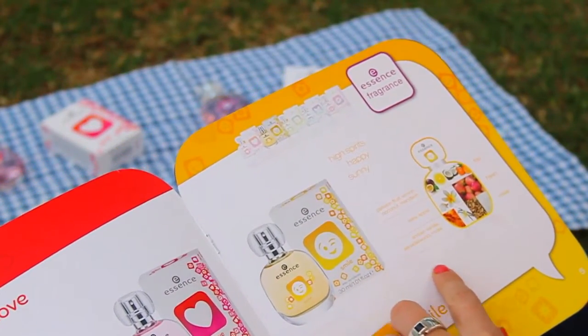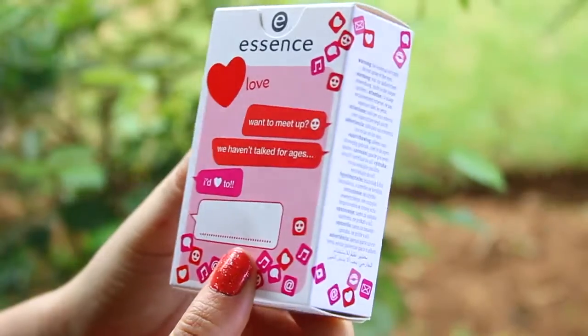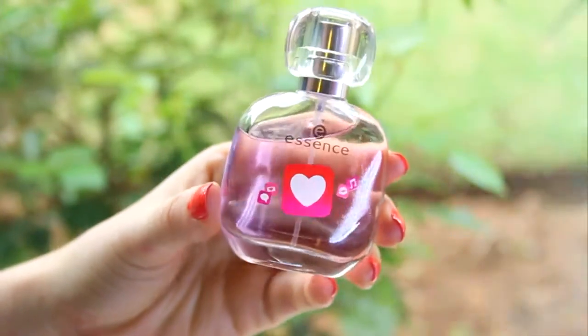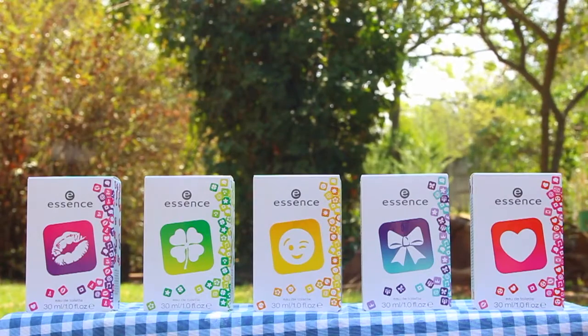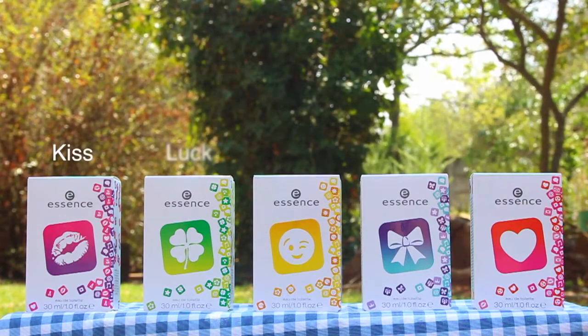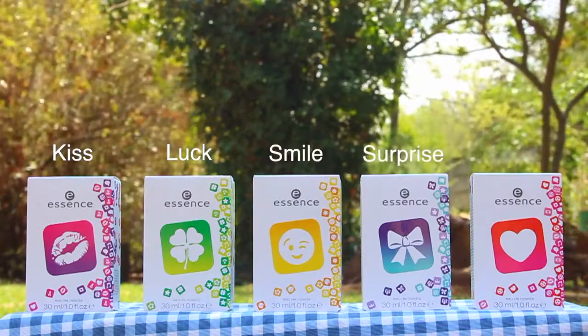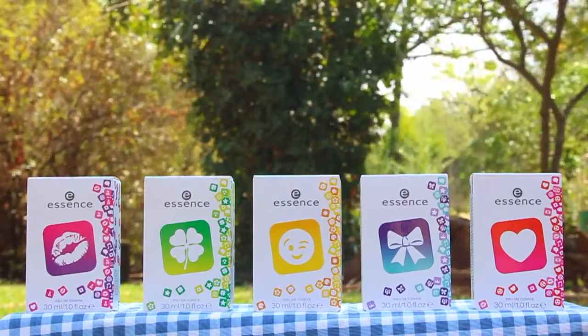Starting out with the name of each fragrance: first we have Kiss, then next we have Luck, Smile, Surprise, and of course Love. I'll also try and give you guys a very broad base of what each of these smell like.